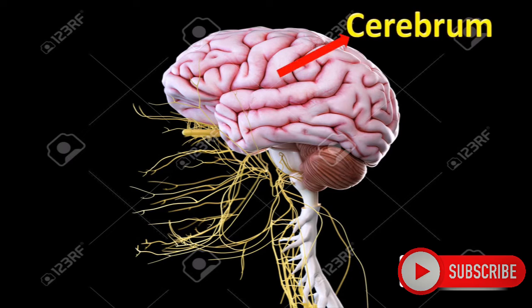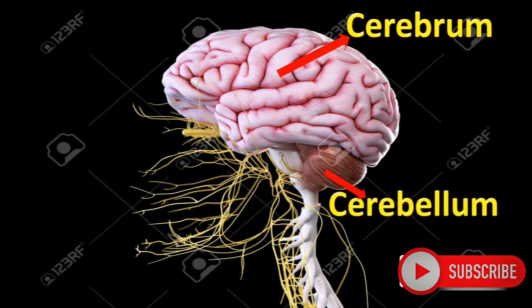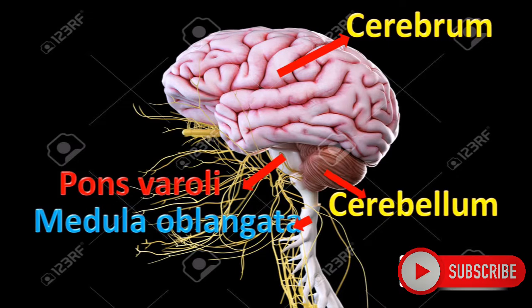The main parts of the brain are Cerebrum, Cerebellum, Pons Varoli, Medulla Oblongata, and Spinal Cord.